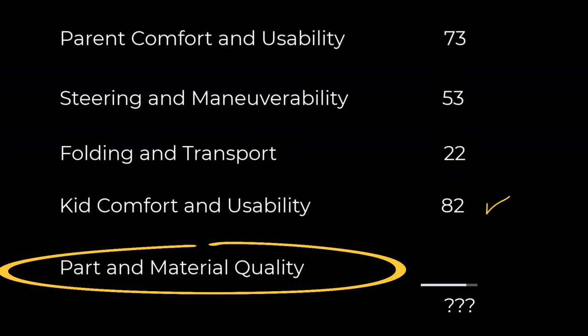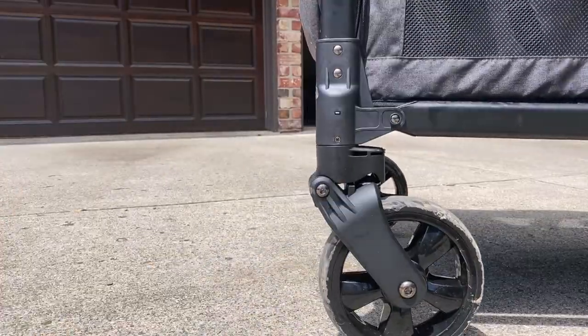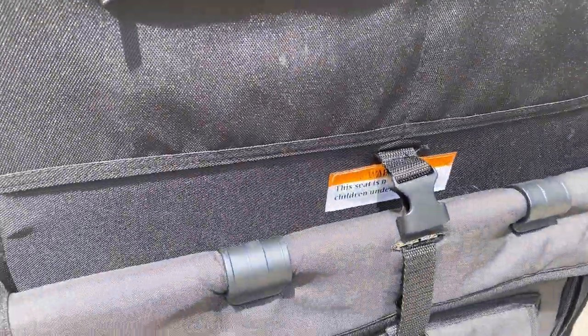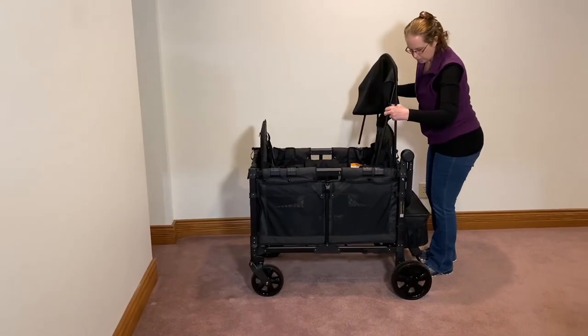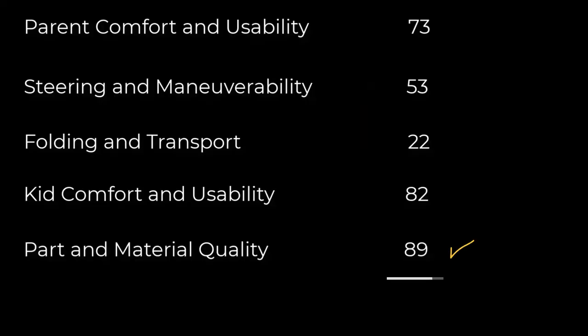Last but not least, quality. The wheels are made from EVA foam and the front wheels have spring suspension. The frame and moving parts are well made and the fabric is high quality. The canopy is a bit of a nuisance to put on and off, but it works well. Overall, this is a durable, quality wagon.